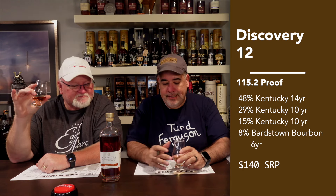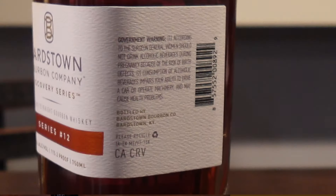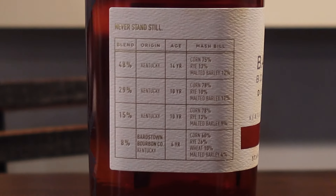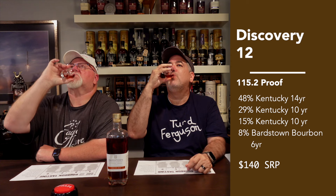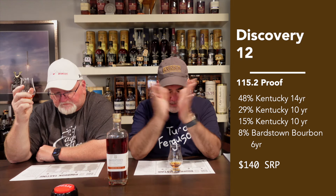On the nose — oh my gosh. If you hadn't told me this was a Discovery 12, I would tell you it's like one of my premium bottles back on the shelf. It's a premium nose for sure. It's a little alcohol-forward, which makes sense — it's 115.2 proof. It's a blend of a 14-year, two 10-years, and a 6-year.